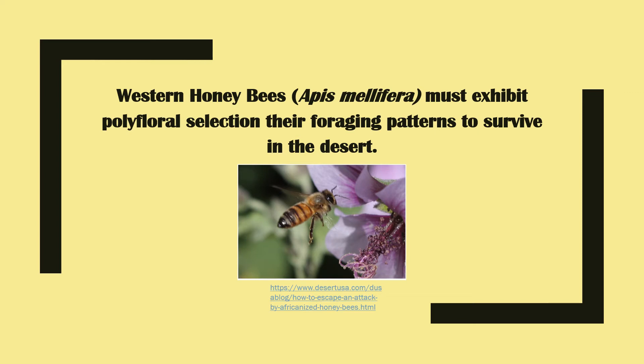My name is Sydney Stevens. I'm a student in Dr. Shepard's honeybee biology class, and today we will be discussing how Apis mellifera, also known as the honeybee, receives an adequate supply of protein in desert environments.